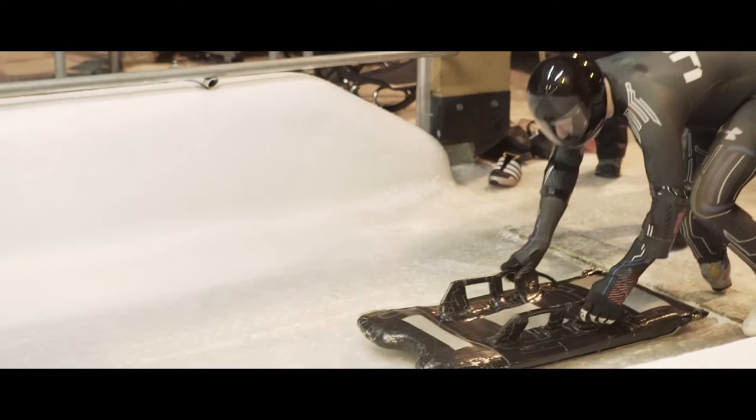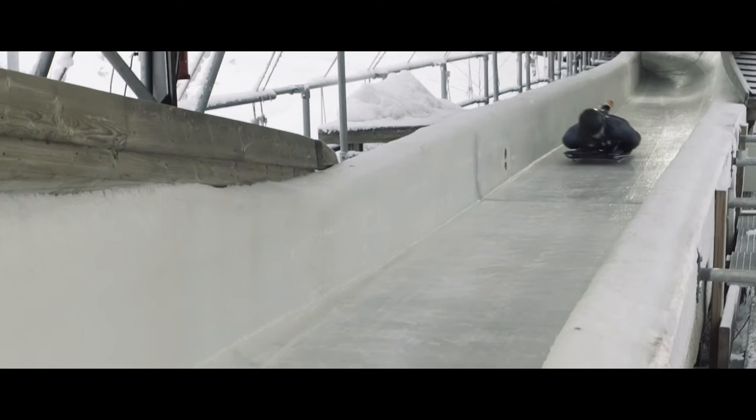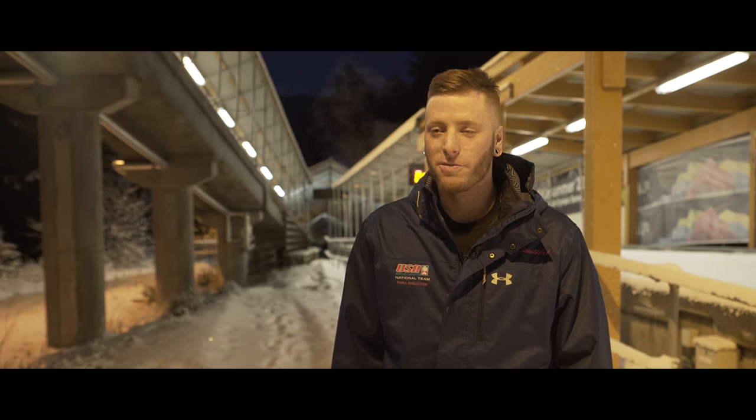The track feels good. The corners are a lot steeper than any of the other tracks I've been on. They don't smoothly take on — all of a sudden you're just flying up the wall and ripping around the corner, getting into the next one, and it's kind of exciting.